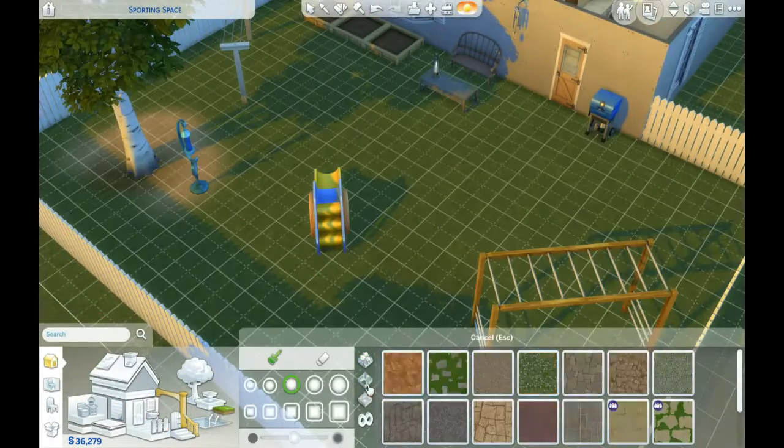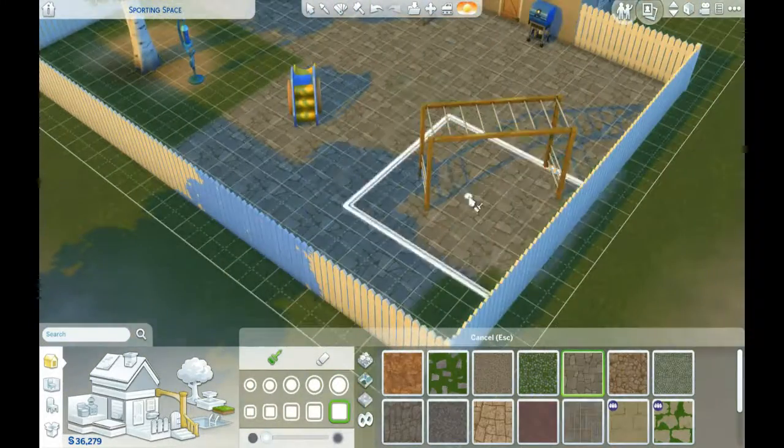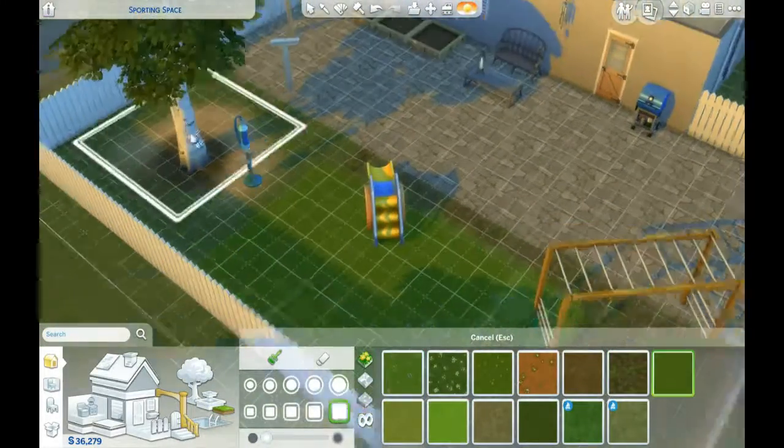Yeah, I am quite happy with how this house turned out overall, particularly the downstairs. The upstairs is fine, it's nice, but I'm just in love with the downstairs — just because the kitchen and the laundry room, the living room's not too bad.